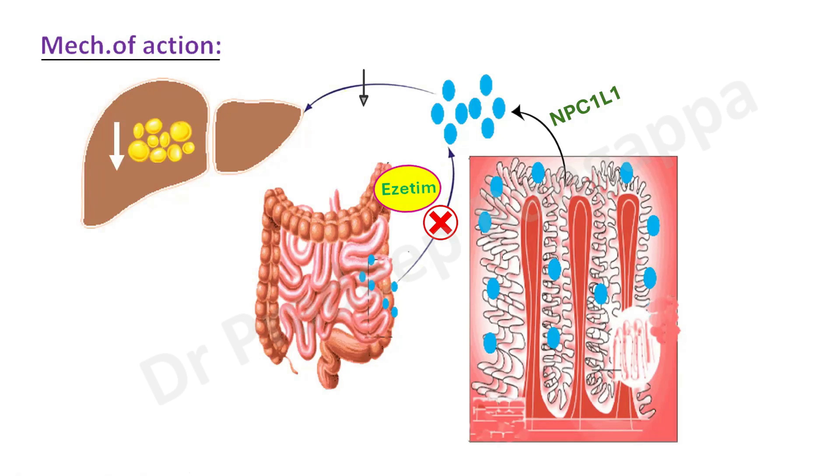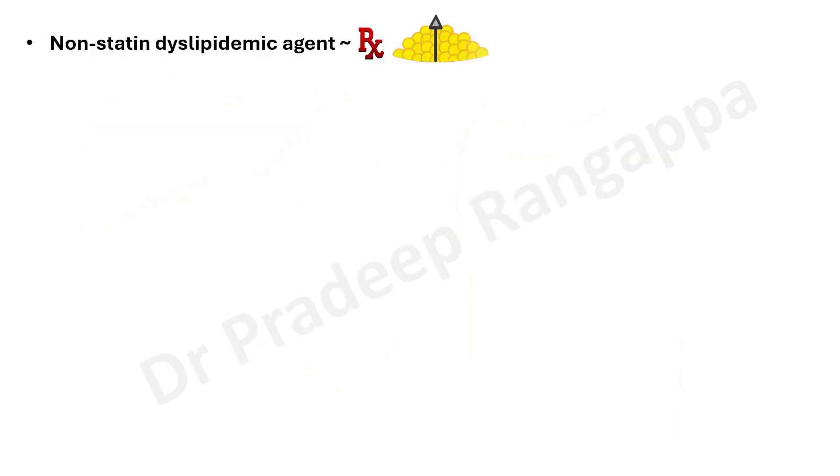Ezetimibe also reduces the transport of cholesterol to the liver and reduces lipid stores within the liver. So this is the mechanism of action: it inhibits absorption of cholesterol from the small intestine brush border via the NPC1L1 enzyme, reduces transport of cholesterol to the liver, and reduces cholesterol stores in the liver. It is categorized as a non-statin dyslipidemic agent used for treatment of hypercholesterolemia.